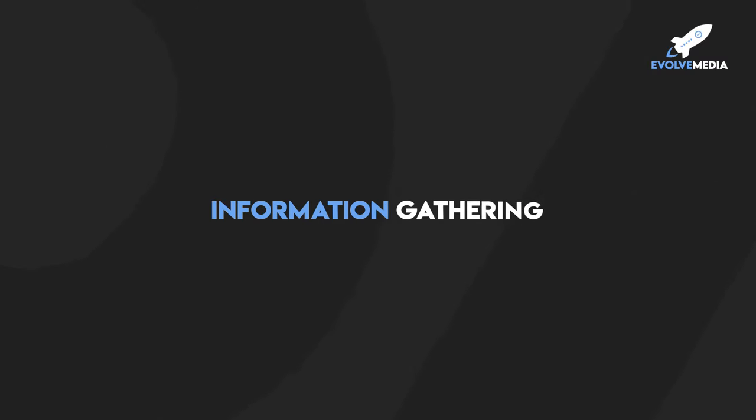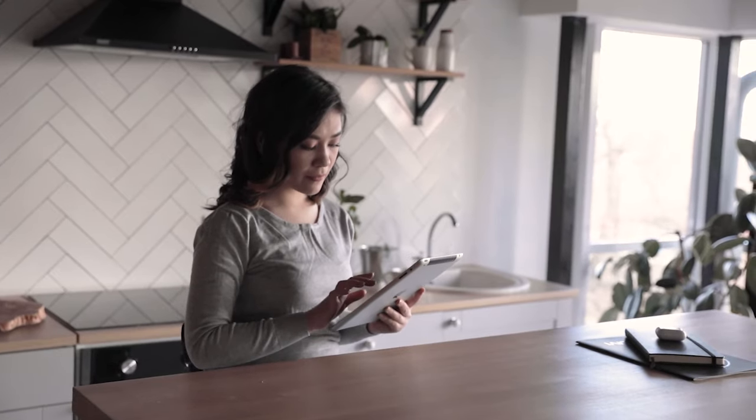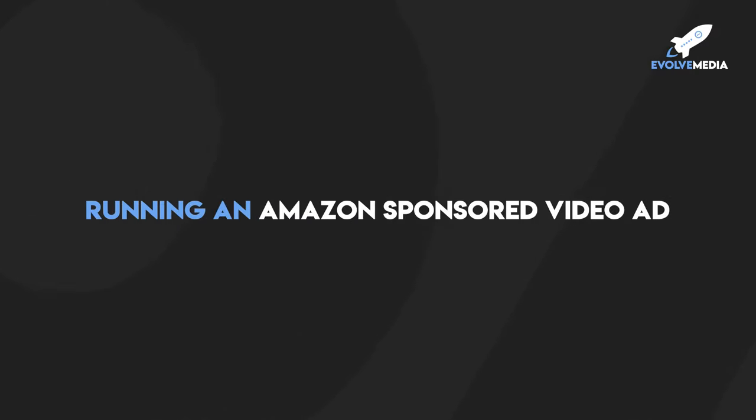That's step number two: information gathering. Along with this, you can also have a blog post or drive Google search ads to your website where you have a blog post — it's more of a content approach because you know these people are in their information gathering phase. You want to be there when they're looking for things like 'three tips on how to buy the best microwave cover.' Another idea for on Amazon would be running an Amazon sponsored video ad. That's a really great way to set yourself apart from the competition — they can see your video and already start to learn about your product before they even click over to your listing page.